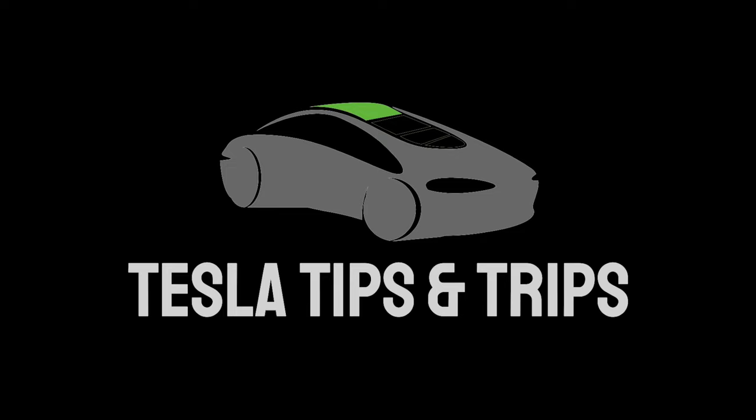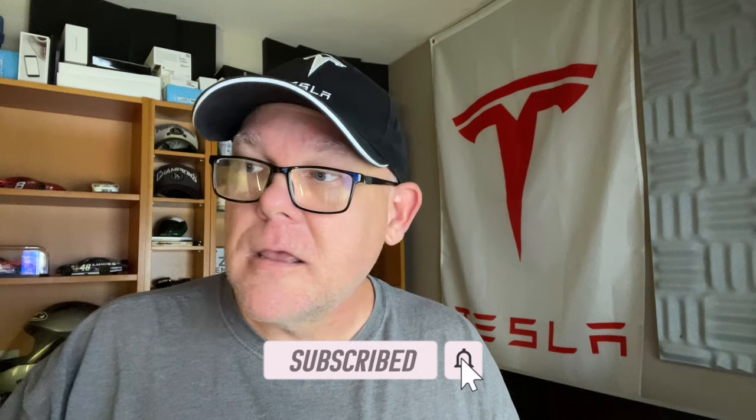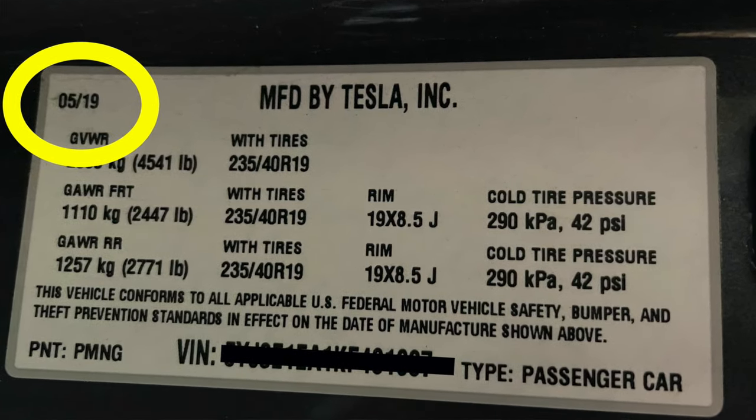Today on Tesla Tips and Trips, we are going to talk Tesla Tint and everything you need to know to get your ride looking its best. Looking at my receipt here, looks like I tinted my car about two years ago — August of 2019. My model is a 2019 SR Plus. Tint is one of the most common questions that comes up on the Facebook groups and on our channel.